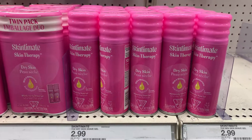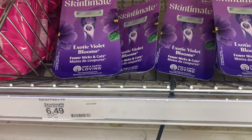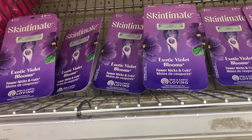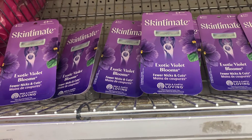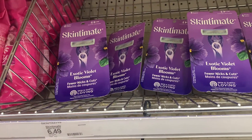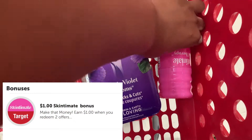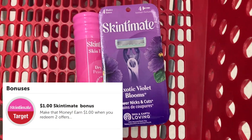Next we have the Skintaman razors. They're priced high here in California at $6.49. In our Target app we have a $3 off digital coupon, leaving us to pay $3.49 out of pocket. Then we submit to ibotta and get back a $2 rebate, making the final cost $1.49. Also on ibotta, I should be getting back an additional dollar for buying both of these items together.